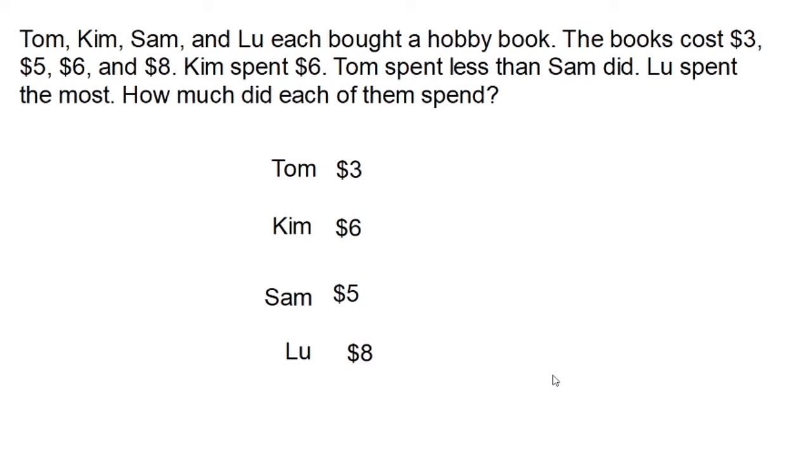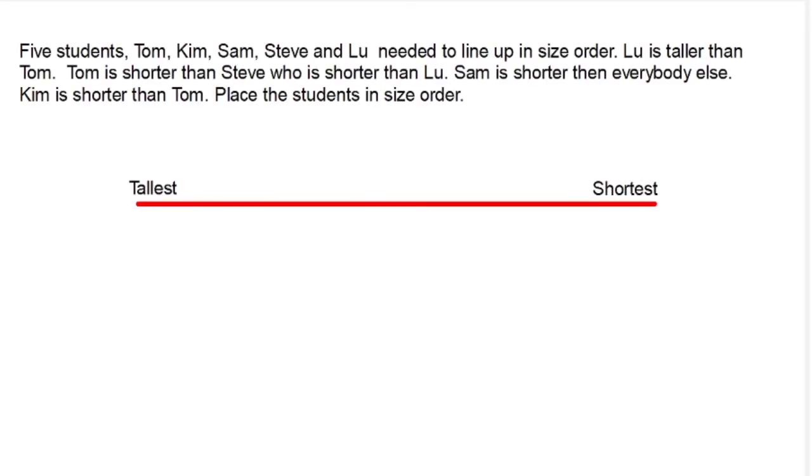So how'd you do? Here's another problem for you to solve using logical thinking. Five students — Tom, Kim, Sam, Steve, and Lou — needed to line up in size order. Lou is taller than Tom. Tom is shorter than Steve, who is shorter than Lou. Sam is shorter than everyone else. Kim is shorter than Tom. Place the students in size order. Hit pause, use your powers of logical thinking, and when you have it, hit play.